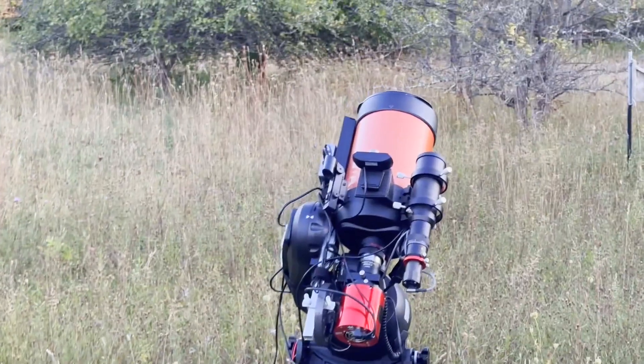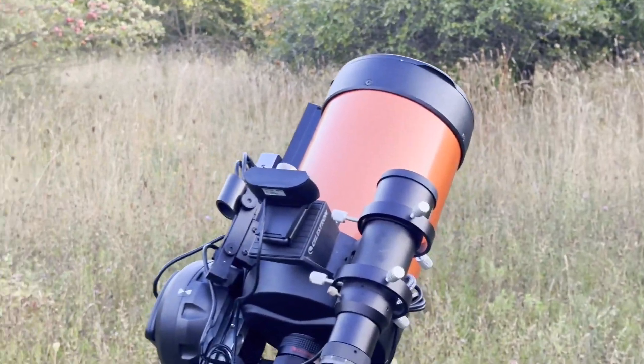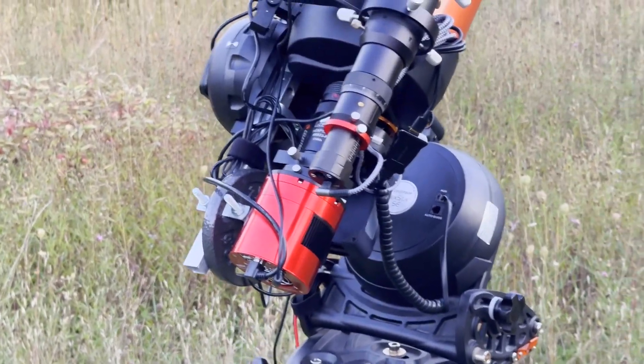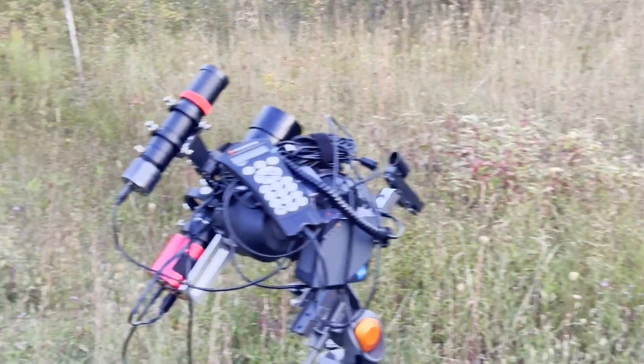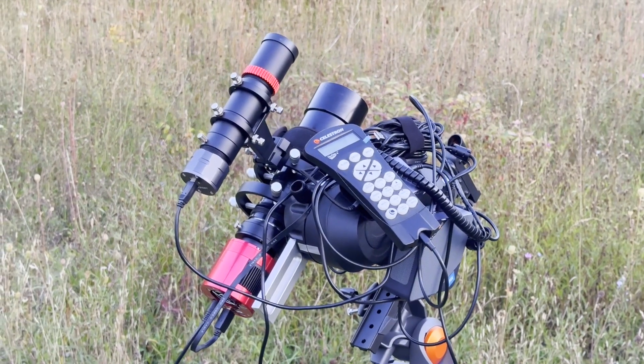In order to image Heinz Variable Nebula, I brought my trusty Celestron Nexstar 6SE on a wedge with the ASI 2600MC Pro camera. I'm also going to try to capture this nebula in a wider field of view to see if I can get some of the broader reflection nebula.